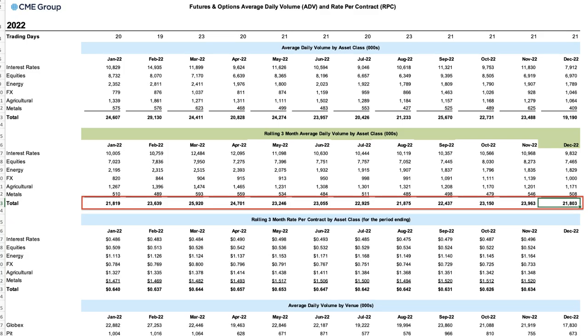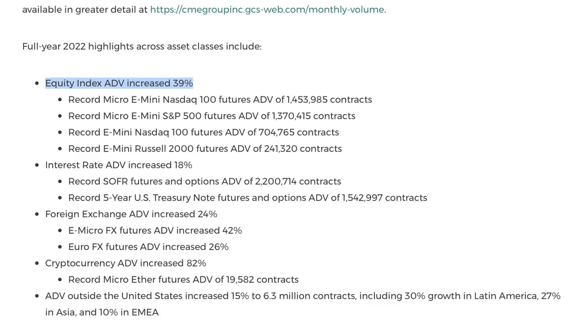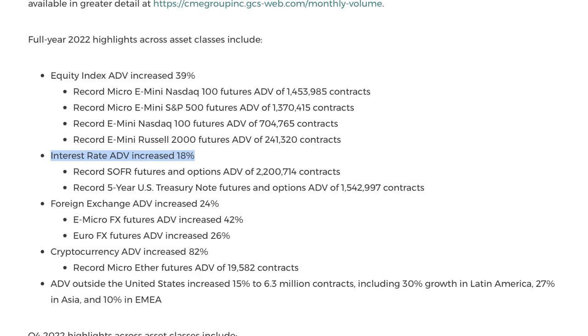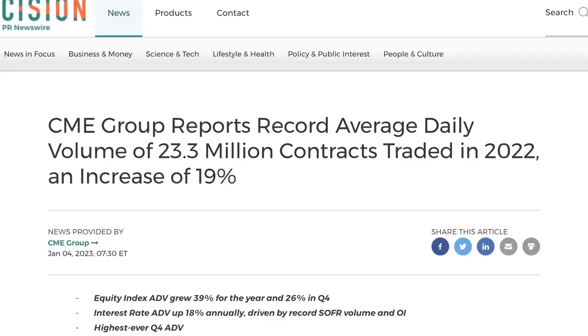However, when volatility is lower, we can expect CME's daily trading volume will also be lower. Over the next several years, when the market is back to normal again with lower volatility, I believe CME's average daily volume will likely slow down to single-digit growth instead of double-digit growth. For example, in 2022, CME's equity index products' average daily volume increased 39% year-over-year, interest rate products' average daily volume grew 18% year-over-year, and forex exchange products' average daily volume increased 24% year-over-year. In a normal market with less volatility, CME's average daily volume should grow at single digits instead of double digits.